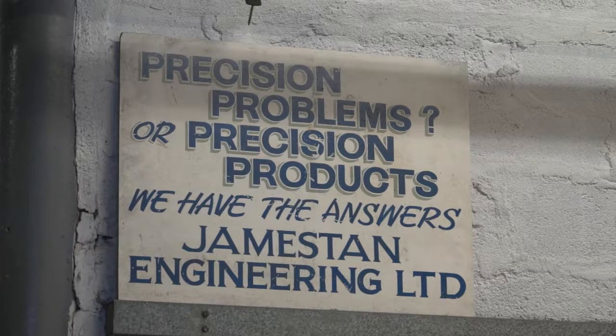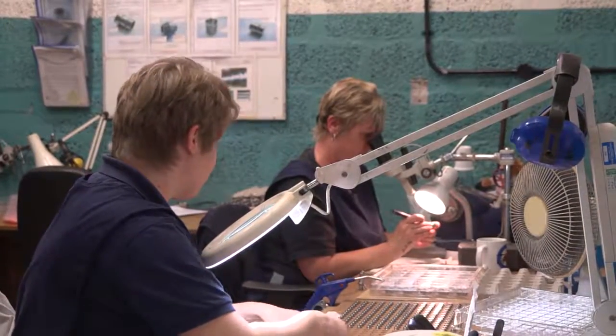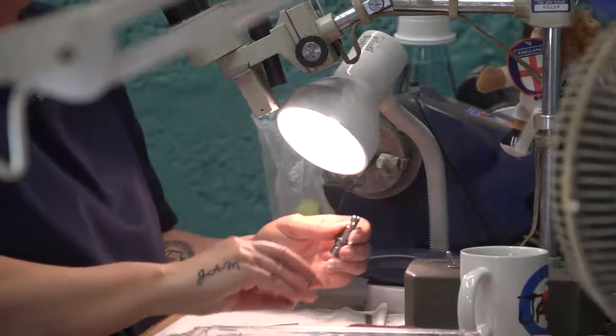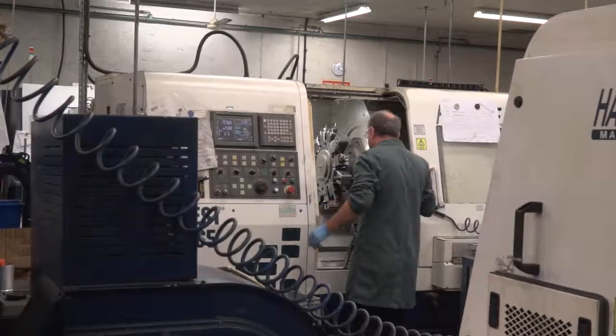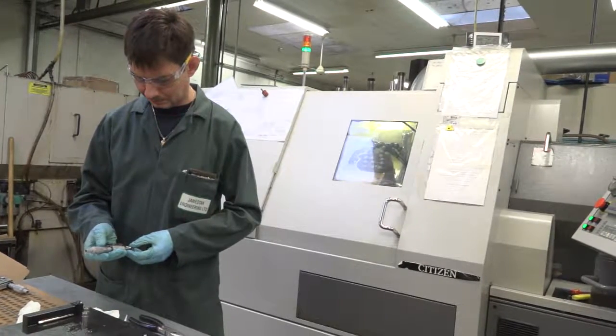Jamestown Engineering was established in 1979. We started quite small and grew mainly in the tooling type of business, supplying precision tooling to a range of companies. When the tooling market began to shrink, we decided to get into aerospace production. We've always been a company that's invested in new machinery, and we had a number of new driven tool lathes, so we fell in at the right time and were able to successfully bid for some production aerospace components.